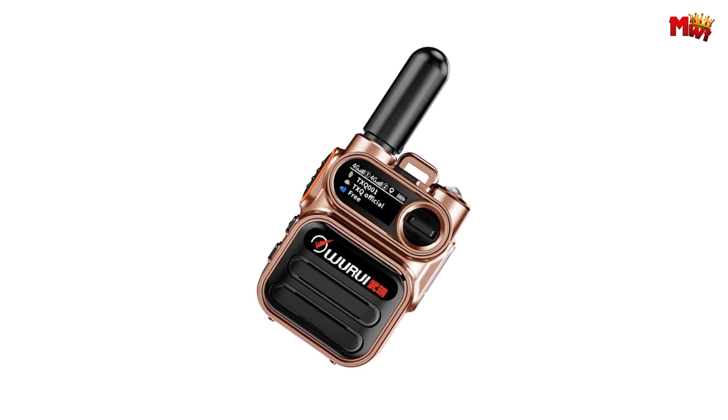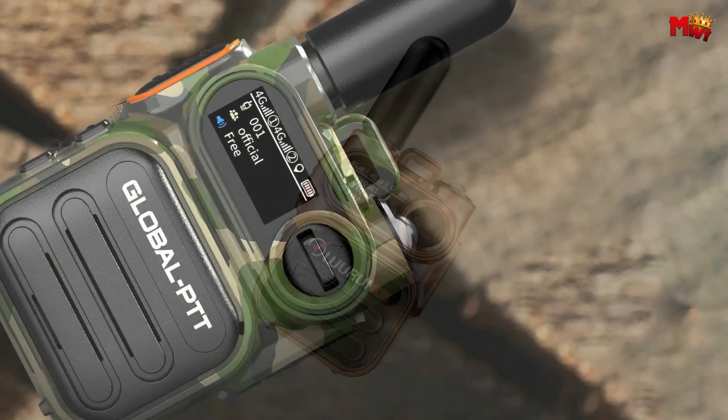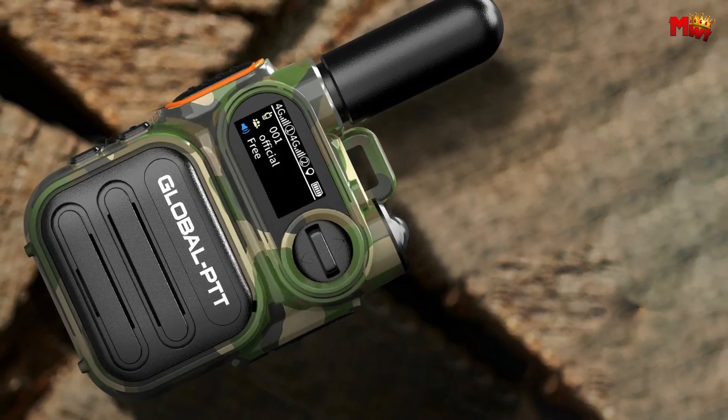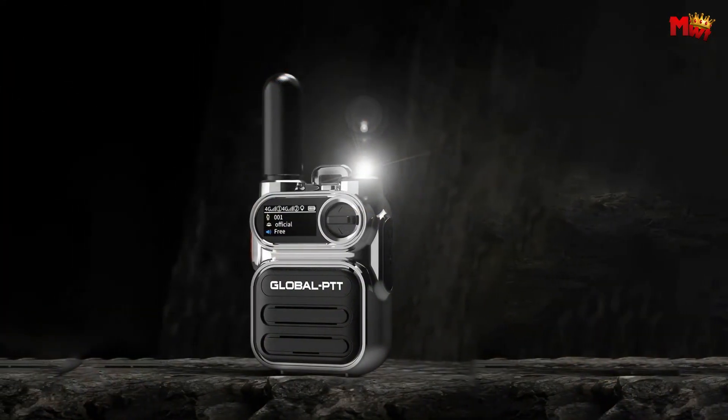The built-in flashlight is your perfect companion for night adventures. Whether you're camping, hiking, or just exploring, the G388 has got you covered.